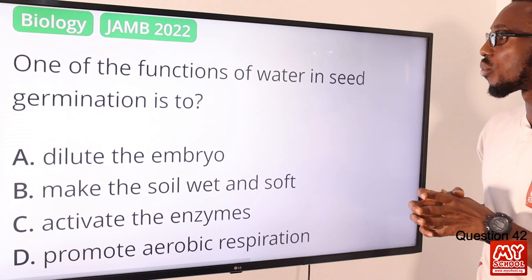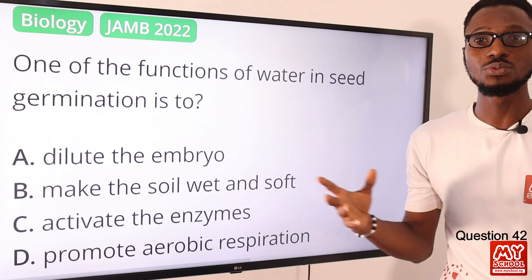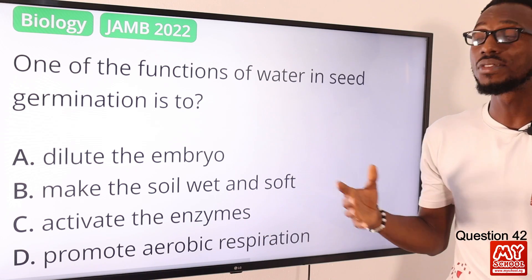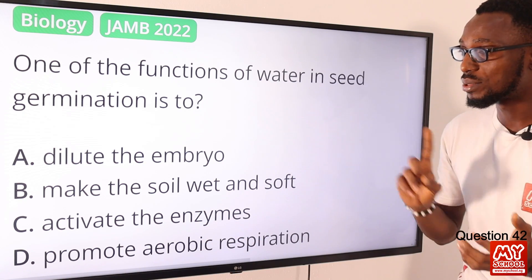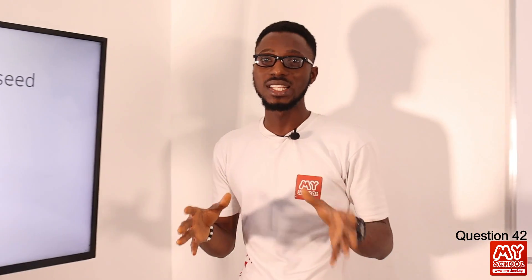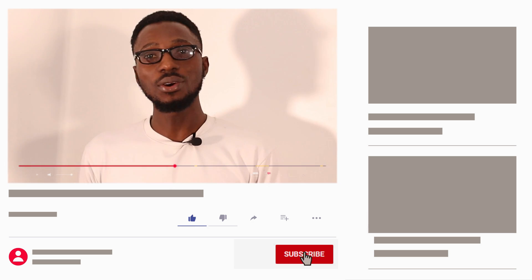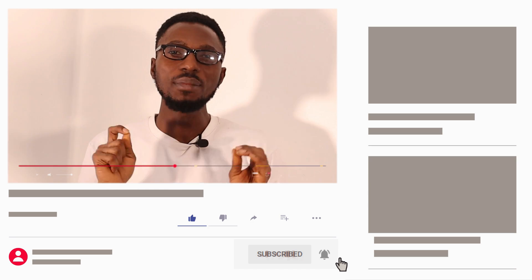Question 42: One of the functions of water in seed germination is to do what? This is actually to activate the enzymes, to facilitate the process of seed growth. So the correct option is option C — to activate the enzymes. Right there, we have come to the end of this video lesson. There are definitely much more interesting contents to come. Please hit the like button, click on the subscribe button, and do not forget the bell notification to get informed when we upload the next video lesson.